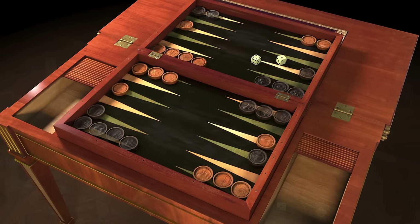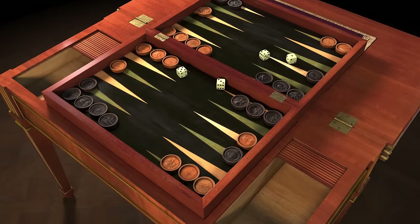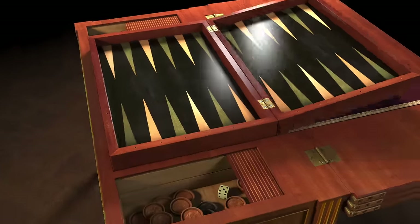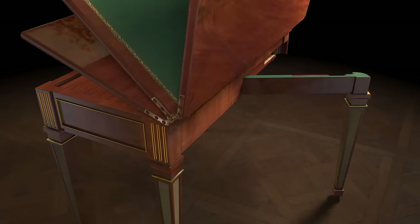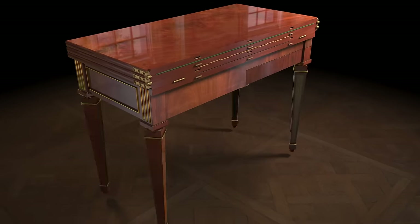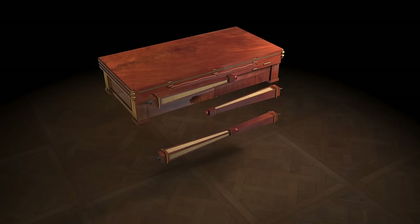Game pieces can be stored in compartments with sliding lids. The table is easily folded back to its original small size. The legs can be unscrewed, making the table easy to pack and move.